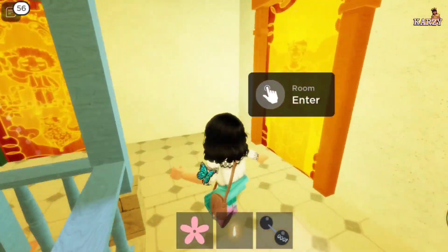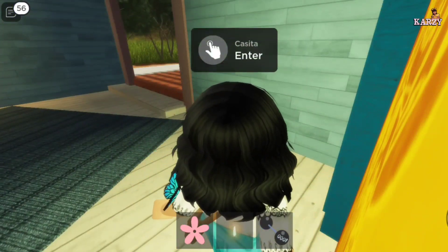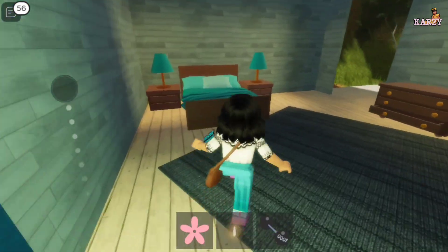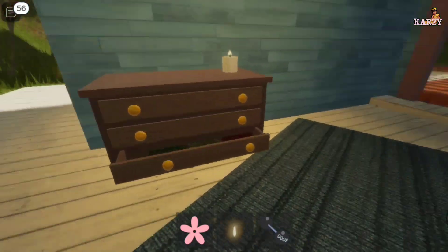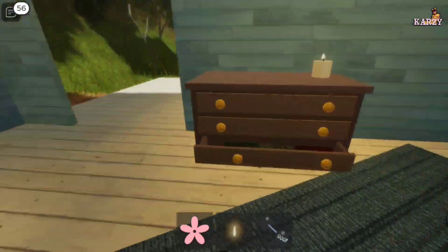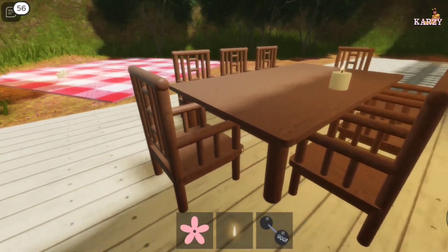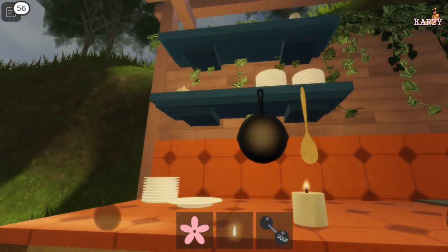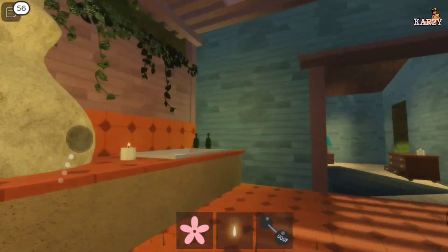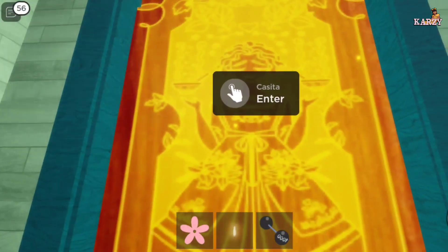Now let's go to my mom Julieta's room. This is her bed — it's literally blue. This is the rug. This is her candle and her shirts. This is her table and her picnic, because she loves baking. This is her kitchen. I can't believe she has a kitchen in her room — that's so awesome! But now let's go outside.